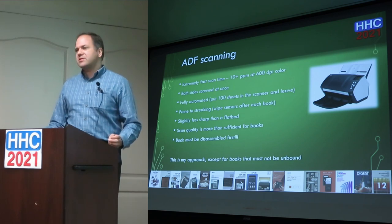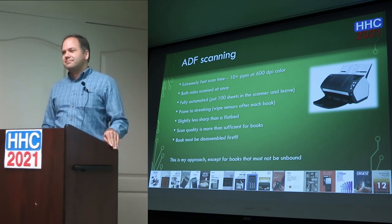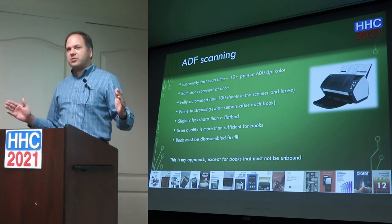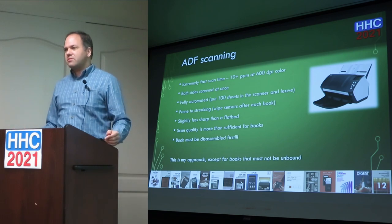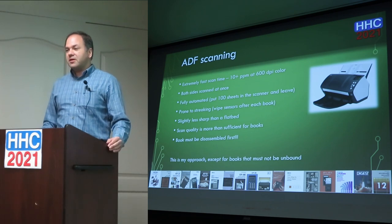The scanner is a Fujitsu Fi-7160. These Fujitsu scanners are incredible — tens of thousands of pages with very little misfeeding. They make a faster version, the 7180, and then a wide-format version. The wide format is about $2,000, so it's a few times the price. They're not cheap but they work very well. The quality isn't quite as good as a flatbed, but it's good enough for what we're doing.